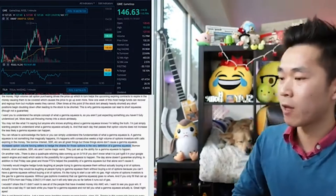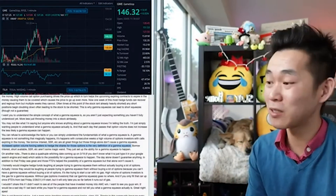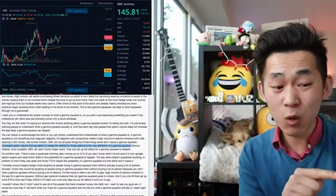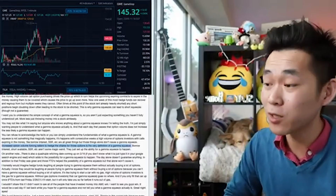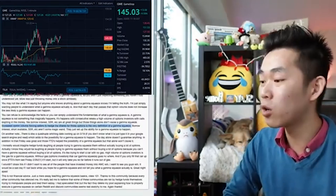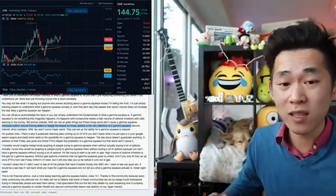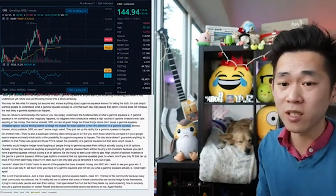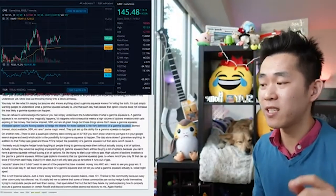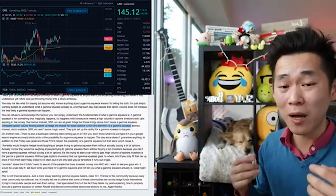This is what a Gamma Squeeze is. Borrow interest, short available, SSR, etc. aren't some magic wand — they set up the ability for the Gamma Squeeze to happen. I'm about to buy $1,000 in GME. There is also a quadruple witching day coming up on March 19th. If you don't know what that is, just type it in your Google search engine and read. I've also done a comprehensive video on witching days. It adds the possibility of a Gamma Squeeze happening, but the day alone doesn't guarantee anything. Friday was great and those FTDs helped the possibility of a Gamma Squeeze, but that alone won't cause it. FTDs are failure to delivers — I also made a video about that specifically on the channel.